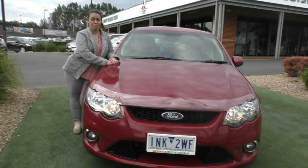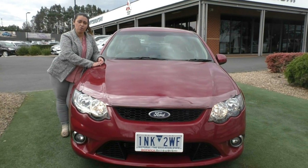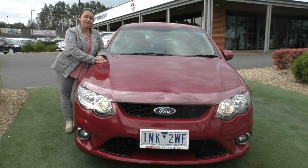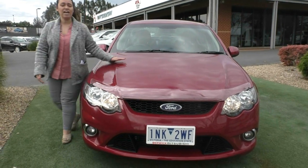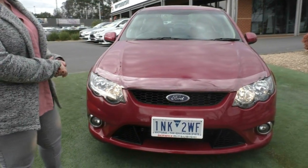Hi guys, my name's Crystal from Berwick Mitsubishi. I'm a used vehicle specialist, and today I'm going to be doing a walk-around video of this 2011 Ford Falcon XR6 FG. So let's start at the front of the vehicle, take a look at the features and work our way around.